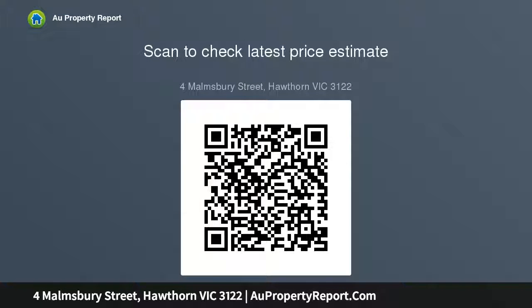This is a rare opportunity to take an outstanding property in a highly sought-after location to the next level. Land size approximately 325 SQM.